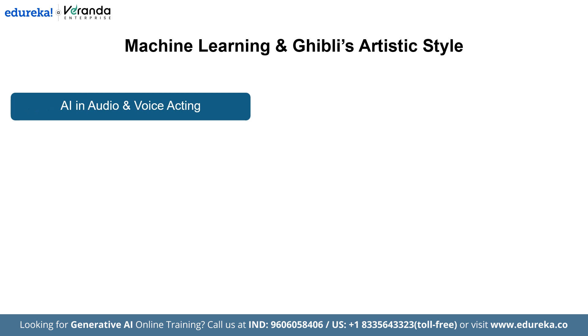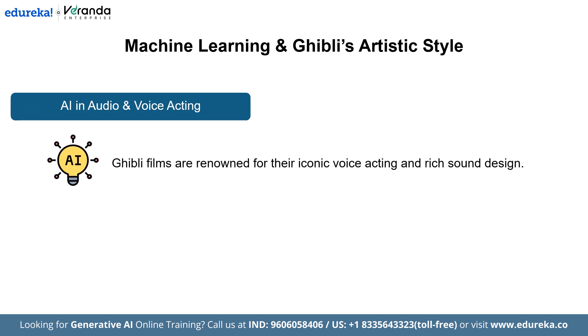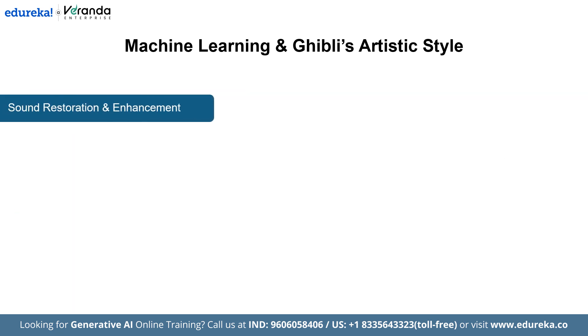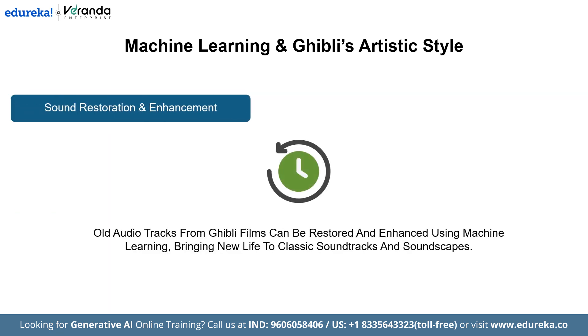AI is also making its mark in audio and voice acting. Ghibli films are renowned for their iconic voice acting and rich sound design. With AI voice cloning, voice models can now replicate the performance of classic voice actors even after they have retired, allowing original performances to live on. Additionally, old audio tracks from Ghibli films can be restored and enhanced using machine learning, bringing new life to classic soundtracks and soundscapes.